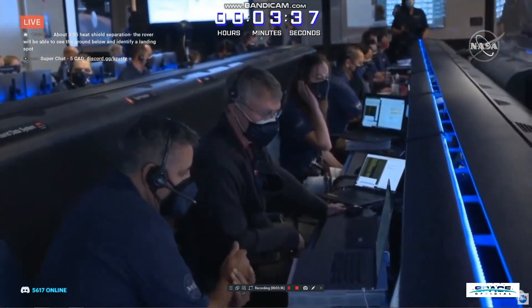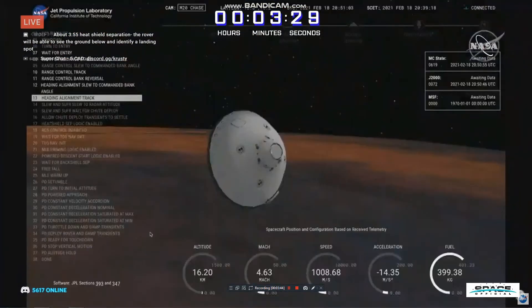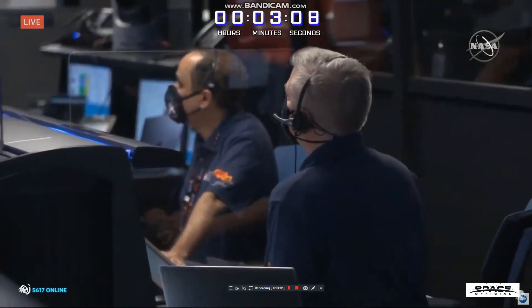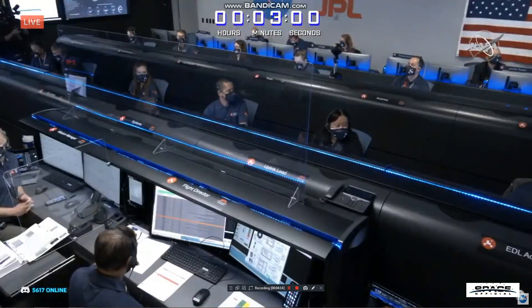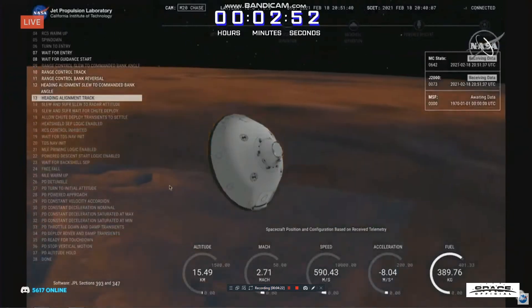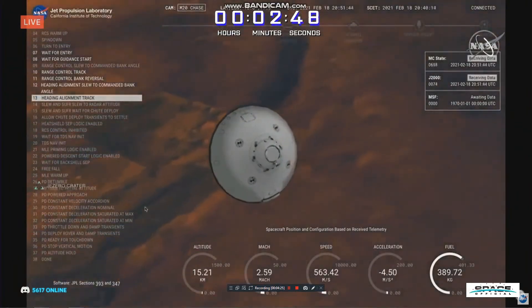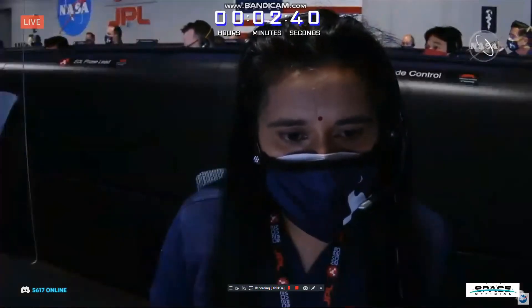Perseverance is going about 1 kilometer per second at an altitude of about 16 kilometers from the surface of Mars. We have entered heading alignment, which means Perseverance is no longer trying to control its distance to the target, but is instead flying straight to the target. Our current velocity is about 550 meters per second, at an altitude of about 15 kilometers from the surface.